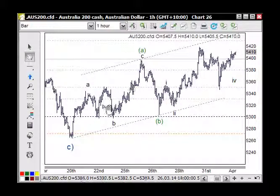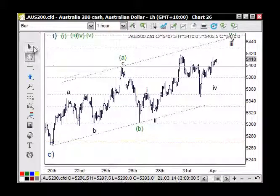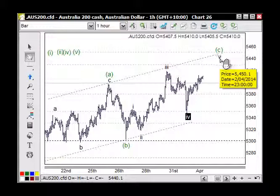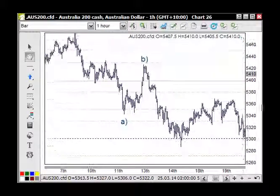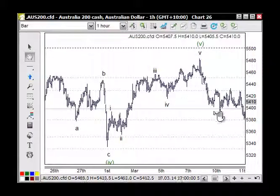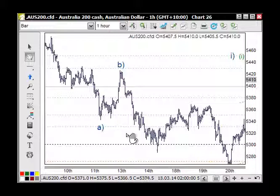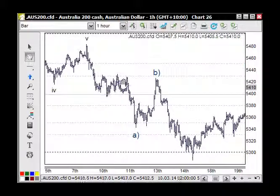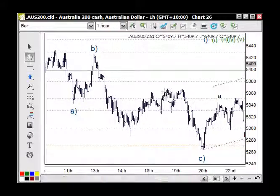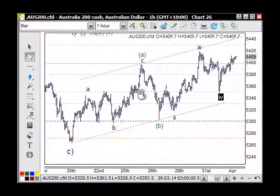This all counts better as a corrective wave — an A, B and C — for the A wave. That makes all of this corrective. The count may be a one-two-three wave four to here, then wave five completing as a corrective move. The whole move down from the highs never counted really well — it counted better at the end of the day as a corrective wave, basically a double zigzag: A-B-C and A-B-C, then A-B-C again.